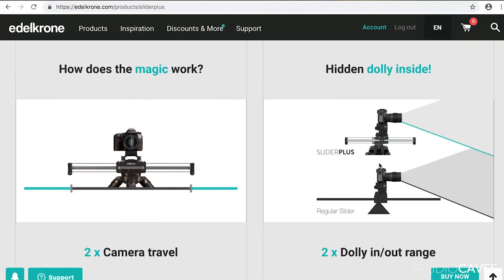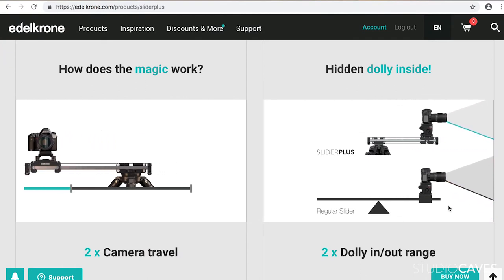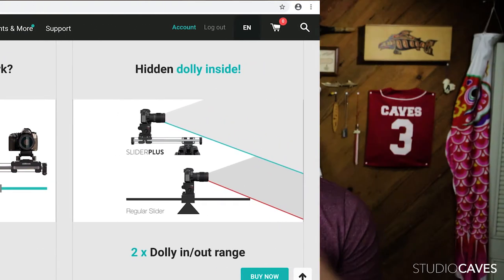Still on the list is a nice motorized slider, since I'm going to be filming myself the majority of the time. The brand I'm really leaning towards is called Edelkrone. They make really unique, innovative, and practical designs with their sliders. But they're a little out of my price range at the moment, so I need to give it a little more time to decide whether this is something I should get soon or later.